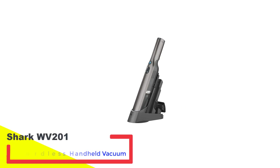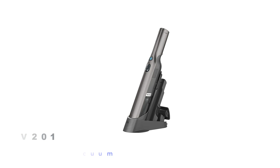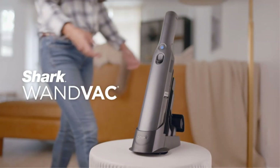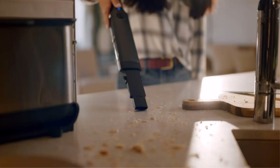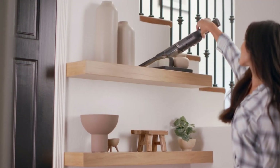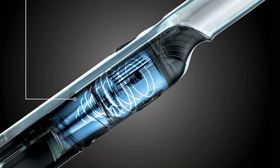Number 5: Shark WV201 One Vac Cordless Handheld Vacuum. The Shark One Vac is more expensive than other handheld vacuums, but features a high-speed brushless motor that produces excellent suction. According to our in-home product tester, it has an ergonomic design that makes it comfortable to hold while providing excellent reach into tight areas. At 1.4 pounds, it also happens to be among the most lightweight handheld vacuums on the market.